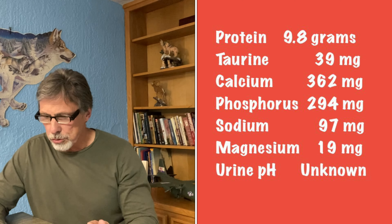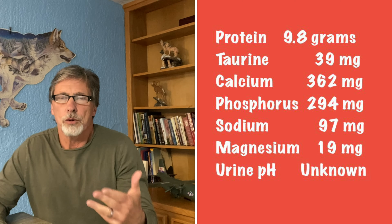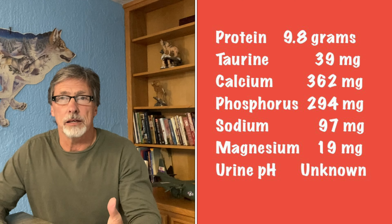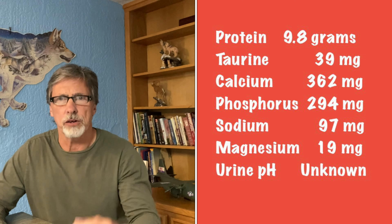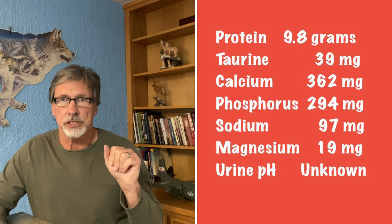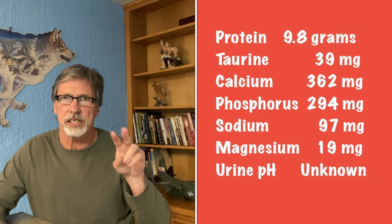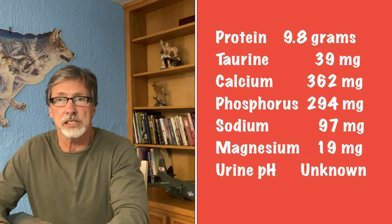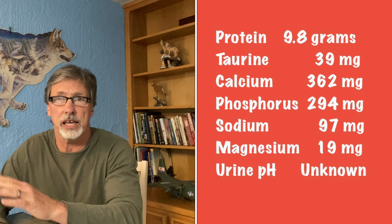The protein level is 9.8 grams per 100 kcals — think of it on a per-calorie basis. For cat food we want high protein, because cats are obligate carnivores and meat protein is critical to them. Calcium comes in at 362 milligrams per 100 kcals and phosphorus at 294 milligrams per 100 kcals. These are very important elements of the diet.